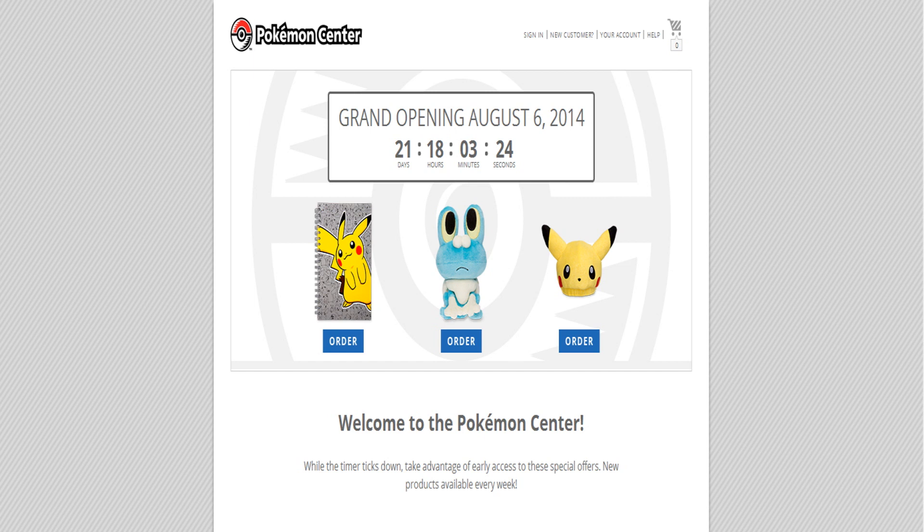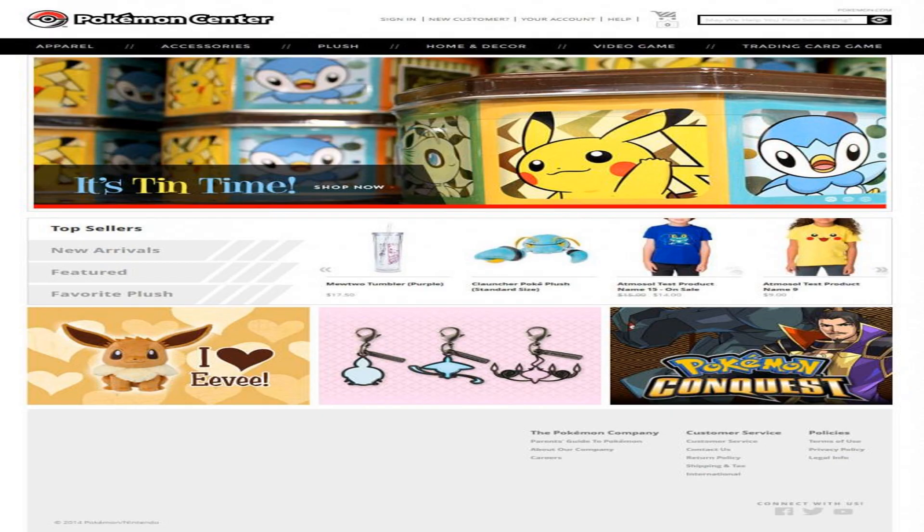Currently they have a light version of the site up right now where they have been adding three new items every week. The first week had an Eeveelution dex charm set, a Pikachu plush and a Mewtwo tumbler. The second week now has a Pikachu notebook and hat along with a Froakie PokeDoll. The morning before the site launched, they accidentally let a few people see what the full version of the site will look like with several products on it.